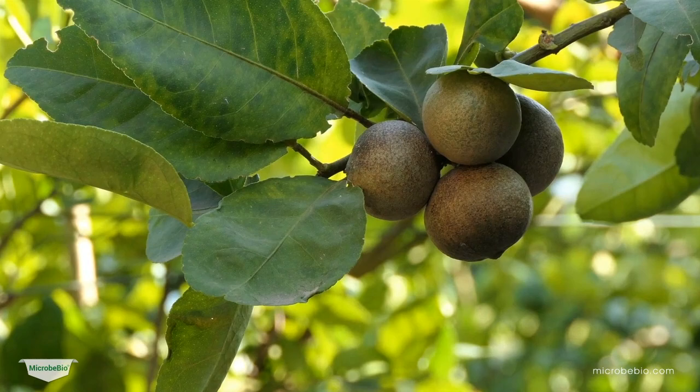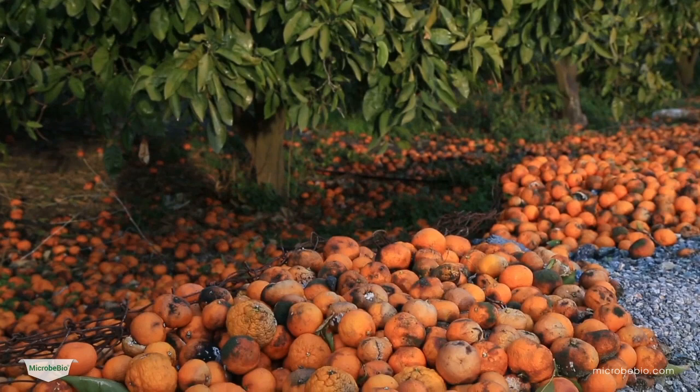Citrus pests and diseases can be a major concern for growers, impacting both the quality and yield of their crops. But with Microbio, we have a powerful arsenal to combat these challenges.